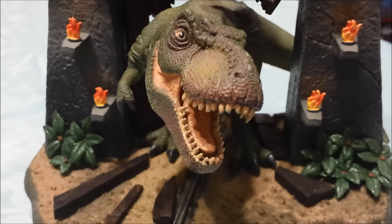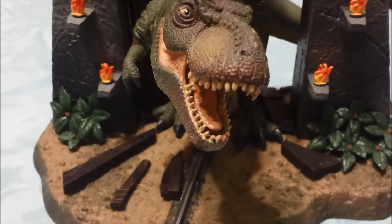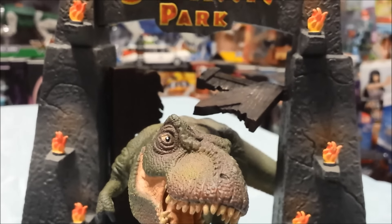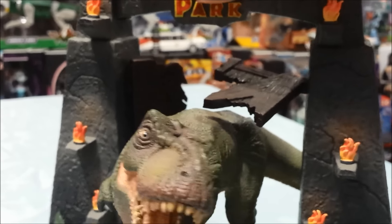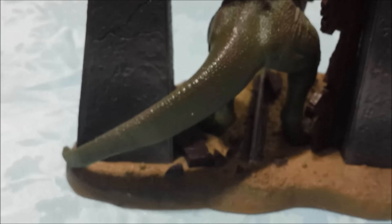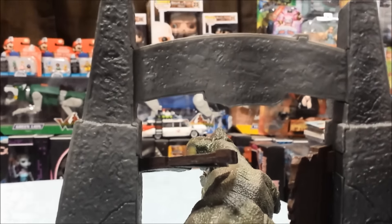I almost forgot to tell you about one of my favorite pieces — he's a new piece. It is the Tyrannosaurus from the original Jurassic Park. I actually got him by getting the collector's edition Blu-ray of the whole trilogy. He is a really nice piece — has the gate with him charging through, so much detail. There he is from the side, there he is from the back. He's got the track from the cars, and there is a ton of detail in this piece. Definitely a favorite of mine.